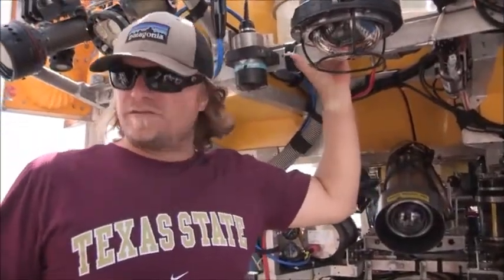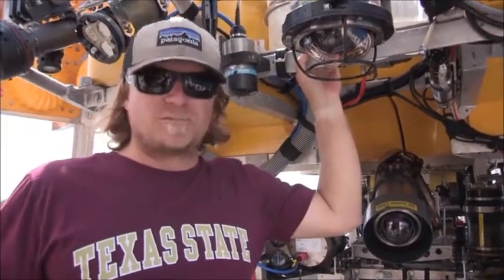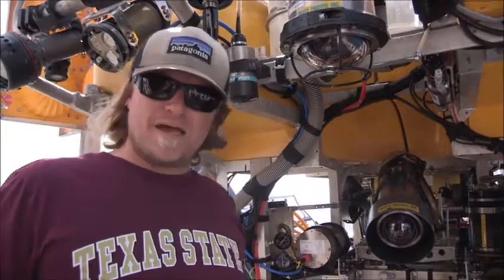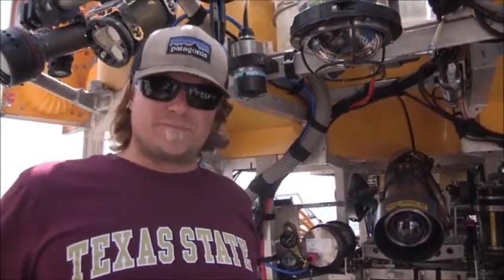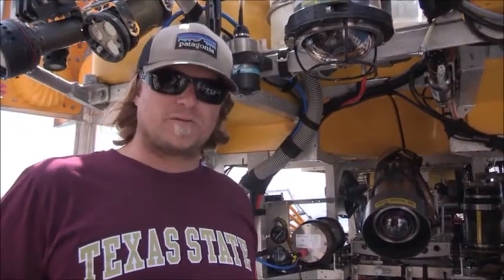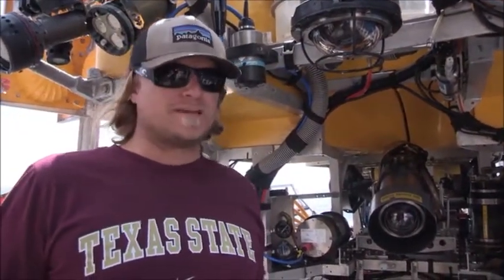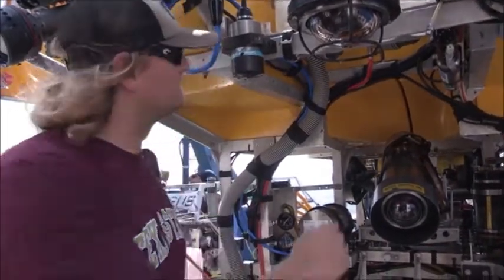Okay, so here we are post-dive. Fritz Hanselman here, underwater archaeologist. As an experiment, I sent my Aquadive Bathyscaff 300 dive watch down to a depth of almost 1,400 meters, or almost 4,600 feet. It looks like it survived — it was ticking the whole trip — so let's go ahead and take a look at it.